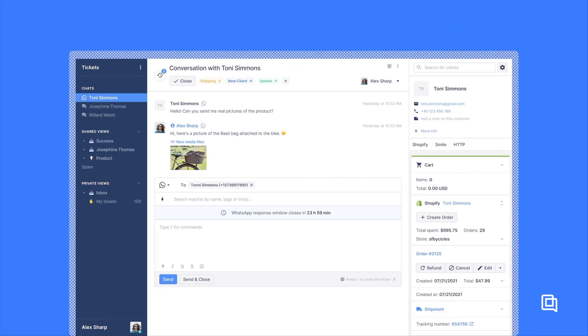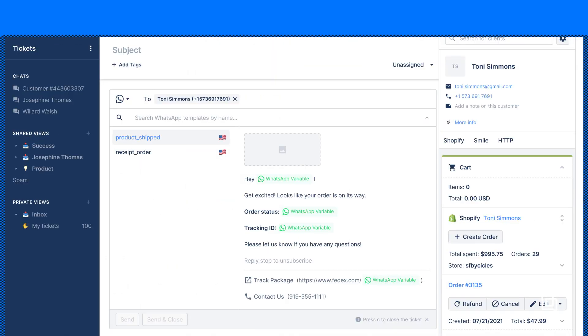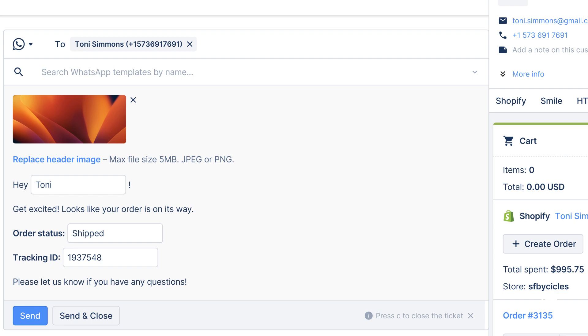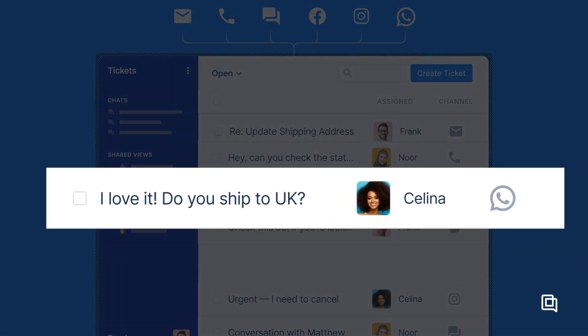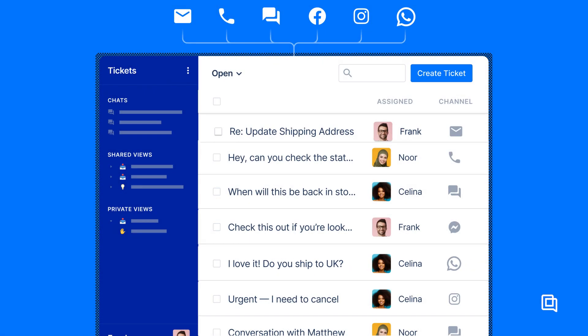If you integrate a customer service platform, you can use advanced automation to handle common questions without spending time on them, or answer them with on-brand macro templates. This helps deliver responses that are short, personalized, and quick. This help desk integration will also bring your WhatsApp conversations into the same feed as your other channels, opening up new opportunities for triage.